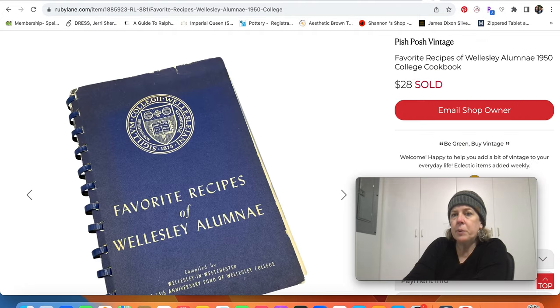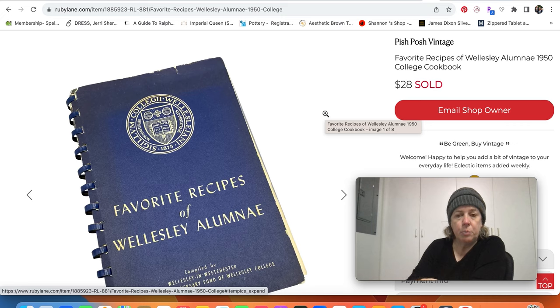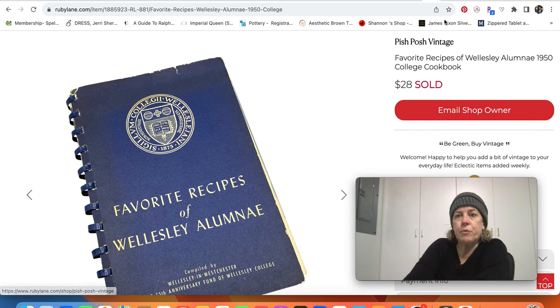Moving over to some other platforms — this was a fun sale on Ruby Lane. It's the Favorite Recipes of Wellesley Alumni from 1950. I got a message from the buyer that she was so happy to find this cookbook because she remembers using her mom's cookbook when she was younger. That sold for $28. Where I focus when I look at cookbooks is very specific nationalities or ethnic cookbooks, or regional cookbooks with a specific type of food — those seem to do the best for me.